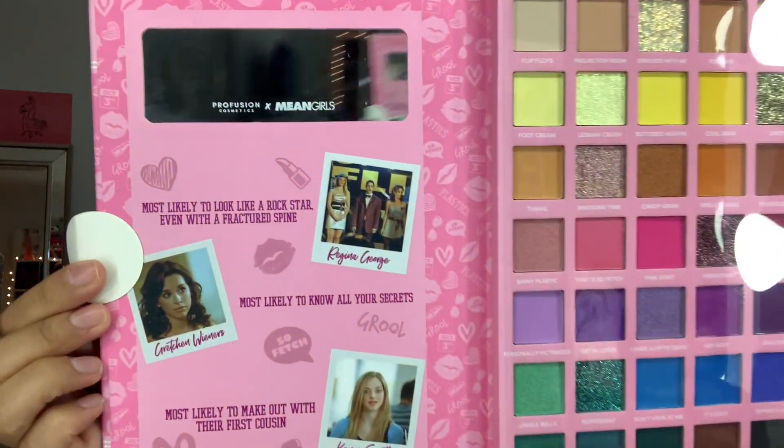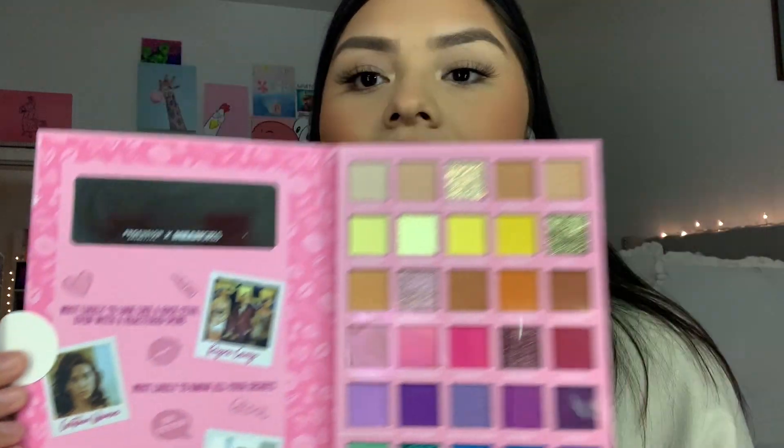I know there's a bundle online with some individual stuff. I wish they had a PR box but they didn't — they have one that looks like a PR box but it comes with a palette, brushes, and a mirror. I was gonna get that but I just really wanted the palette. You open it and it's like a little locker. Look at this cute detail — look at all of the colors! You have pressed glitters, you have pinks.